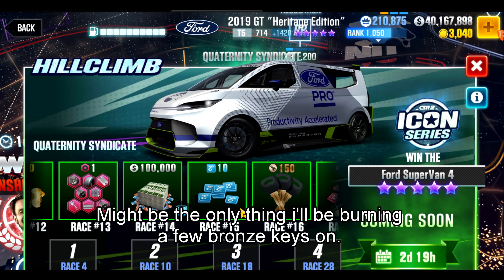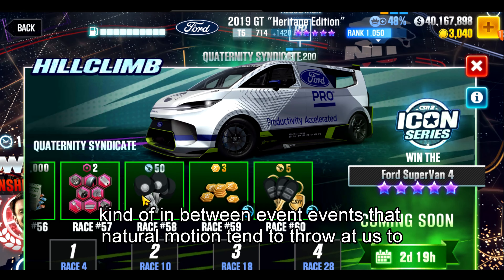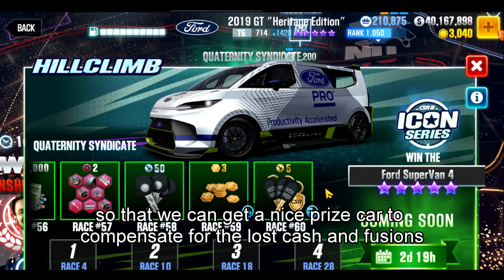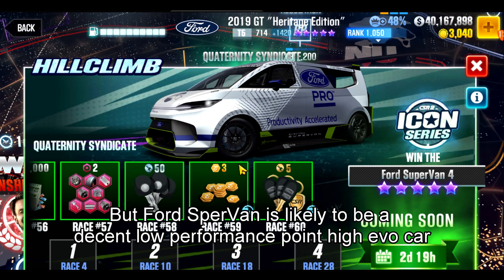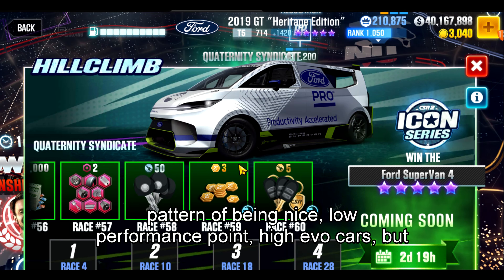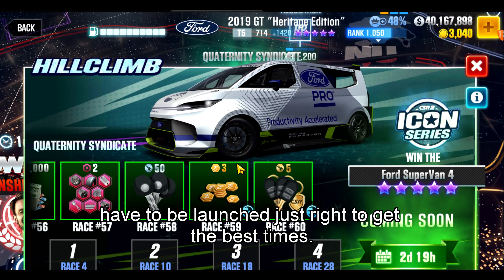Stage sixes for the Nissan might be the only thing I'll be burning a few bronze keys on, but it depends on how difficult the event is. Overall, this is one of those in-between events that Natural Motion tends to throw at us to burn up a little of our fusions and money, compensated by a nice prize car. The Ford Supervan is likely a decent low-performance-point, high-evo car — being electric, they tend to have that pattern, but not always, so take that with a grain of salt. Finally, the launch is going to be sensitive because all electric cars have to be launched just right to get the best times.